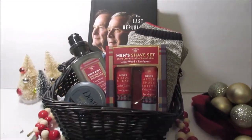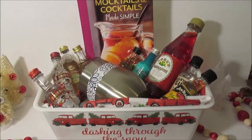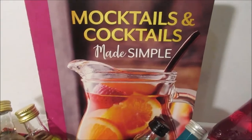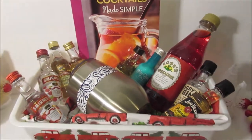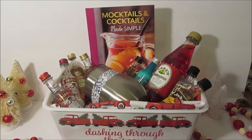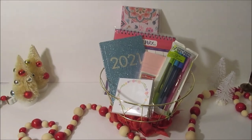Next up is this Mocktails and Cocktails book I got at the Dollar Tree, and I added in some alcohol so that someone can try out these drinks. You don't have to do this, or you could add in just some of the mixtures that you need. Sky's the limit.